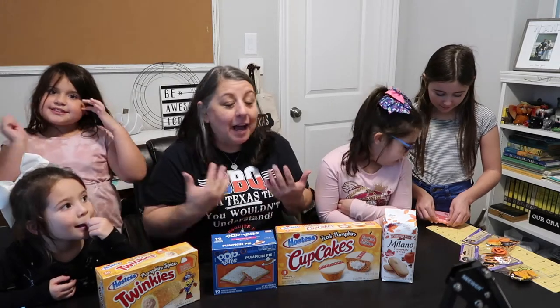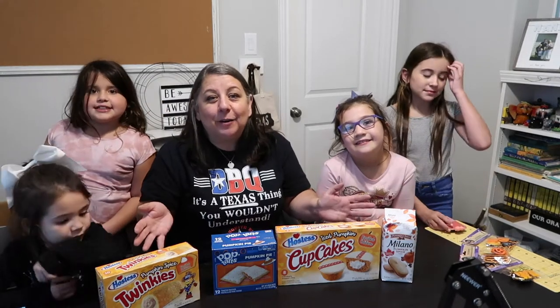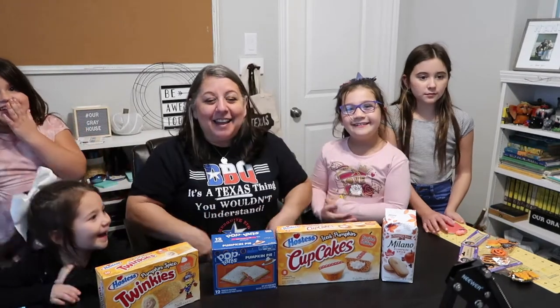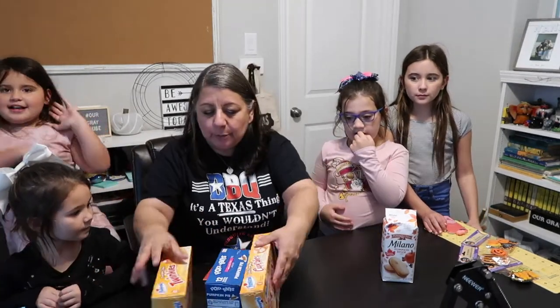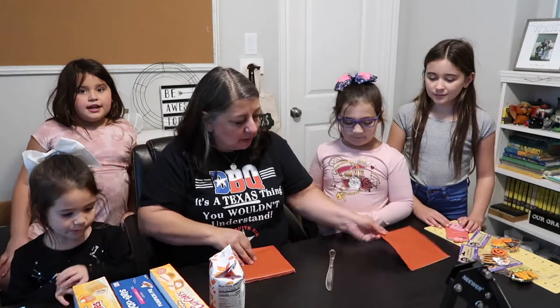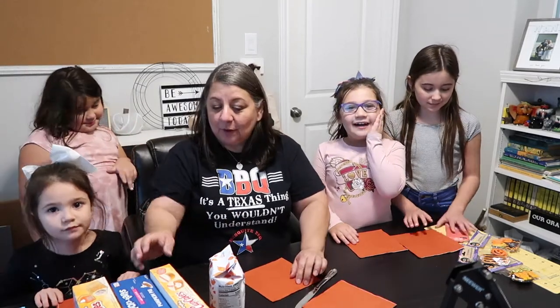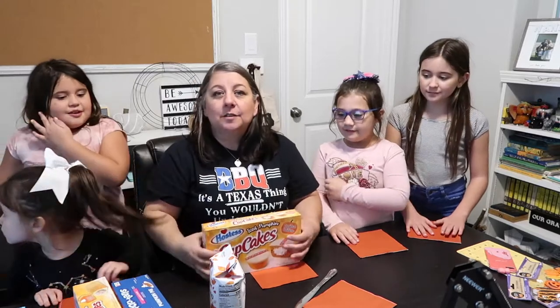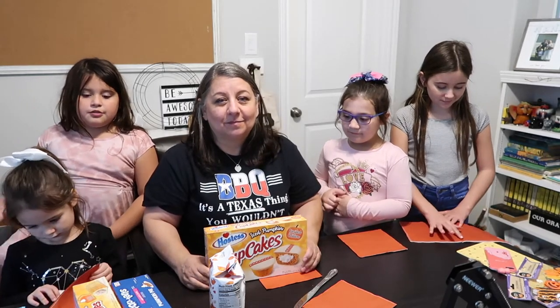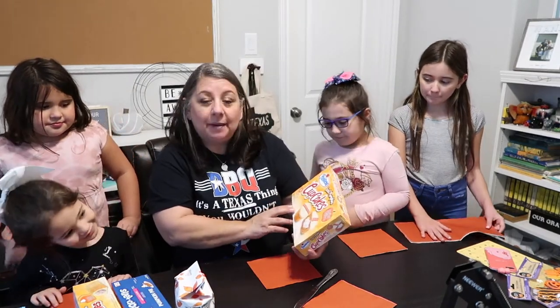Welcome back to Our Gray House, my name is Lisa, and today I'm joined by my nieces. We're going to be taste testing all of these pumpkin-inspired, pumpkin-flavored treats. So we're doing our first impression of some fall-themed little treats. First up is going to be these iced pumpkin cupcakes by Hostess — and this is not an ad, this is not sponsored, we're just having fun today.